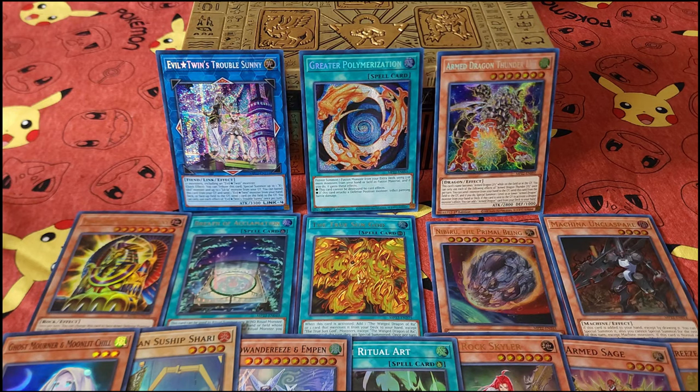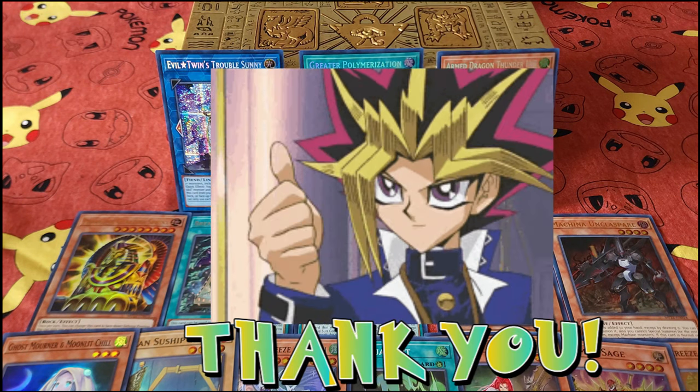Hey everybody, thanks again for tuning in. Just wanted to pop back in here and show you all the spoils from this tin opening. We've got obviously our three prismatic secret rares there, and everything else that was of interest in this pack. Thanks everybody for tuning in, I appreciate it.